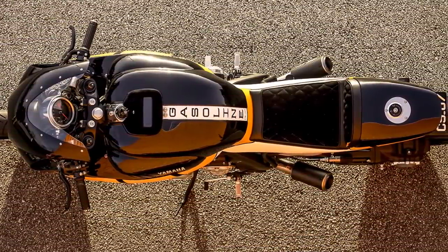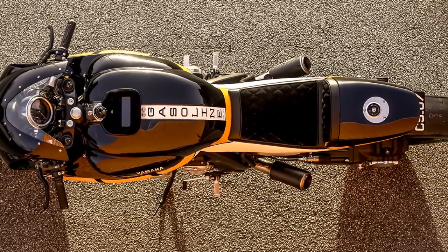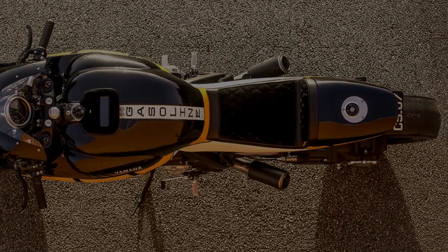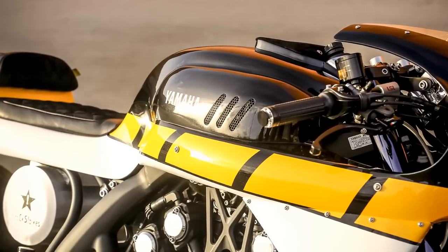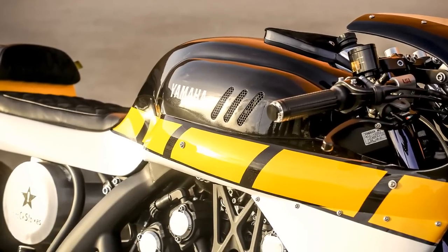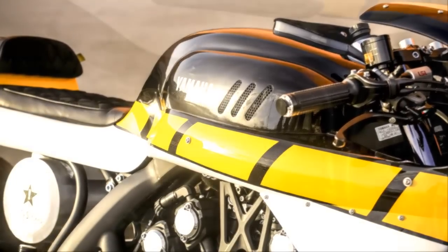Wrong — because this tank is fake. Like in the factory-made V-Max, the real gas tank is under the seat, and that is precisely where it still is, but brilliantly camouflaged with this beautiful aluminum cylinder.